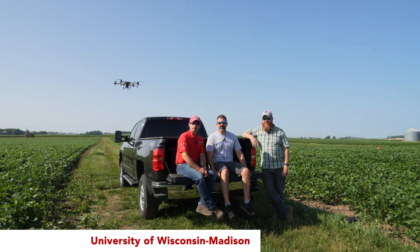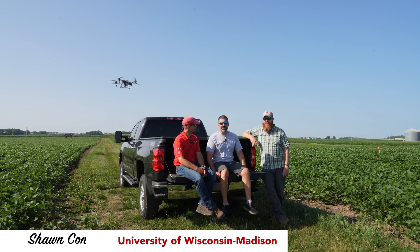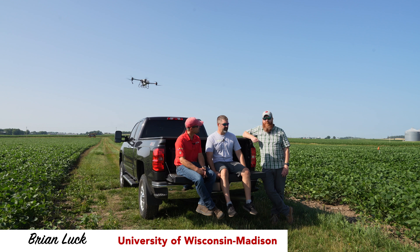Hi, I'm Damon Smith, Extension Field Crops Pathologist at the University of Wisconsin-Madison. Hello, Shawn Conley, State Soybean and Small Grain Specialist here at UW. Brian Luck, Precision Ag and Machinery Systems Specialist at UW-Madison.